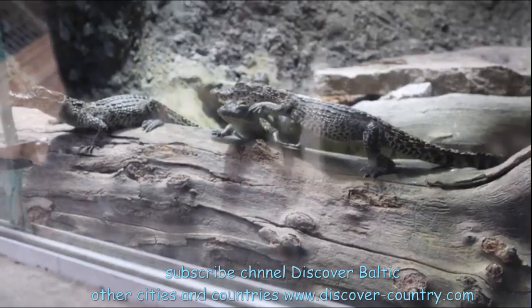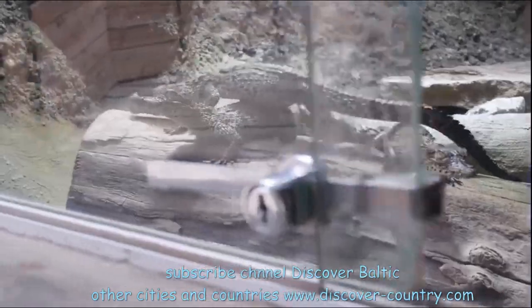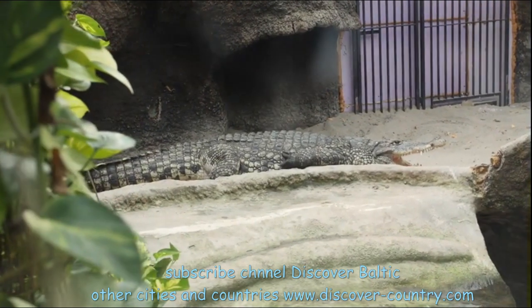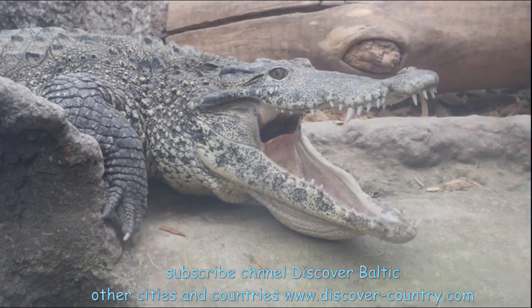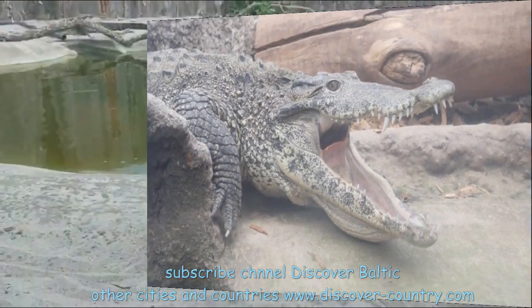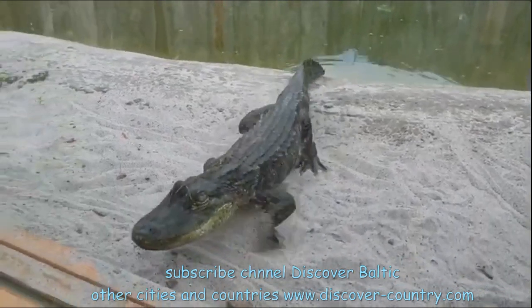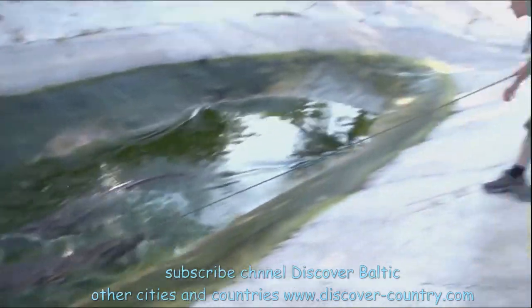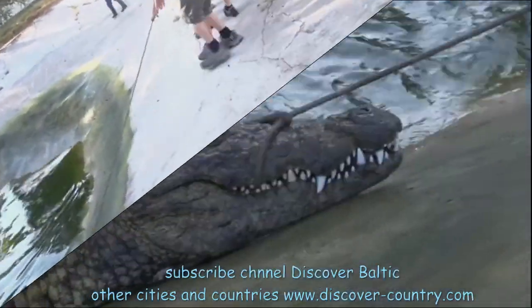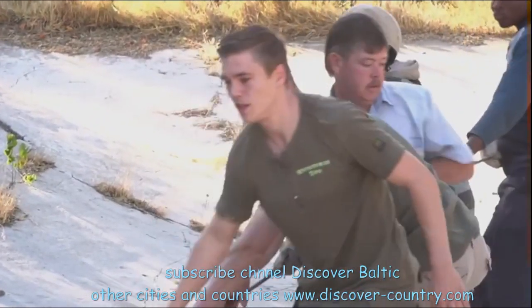Here is a crocodile kindergarten. Now I understand why it's called a farm. Here is, I think, a mother with an open mouth — it was always interesting to me what kind of toothpaste she uses. And this baby decided to make her acquaintance. The owners of this crocodile farm run a business to produce and sell extra crocodiles.